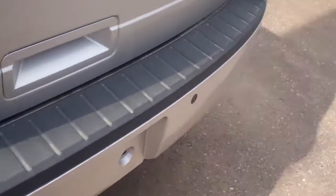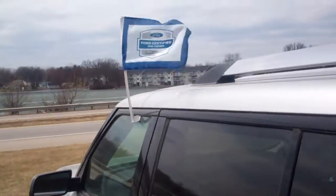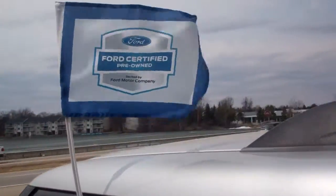It is not a used car, it is a Ford certified vehicle — you can see right there on the flag.